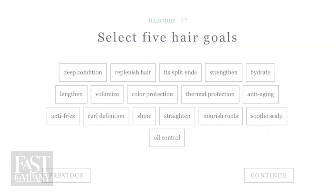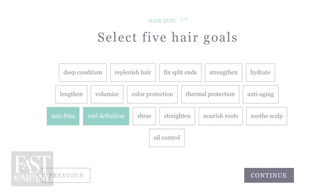Fix split ends. Strengthen. Hydrate. It's like a Gatorade commercial. Superhero. Anti-frizz. Curl definition. I think I've got to do volumize.